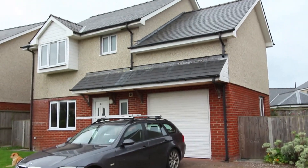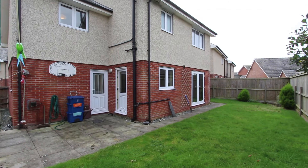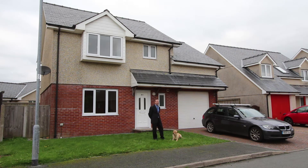44 Cae Gwastad here has got three bedrooms, an ensuite shower room, there's also an attached garage with a driveway in front of it, some garden at the rear, and it's got UPVC double glazing and fascias and oil-fired central heating. Let's go in and have a look round.